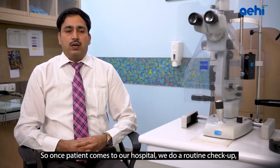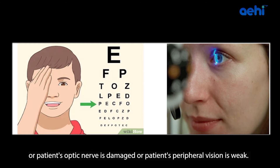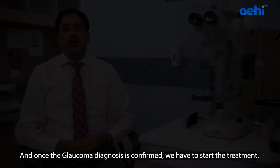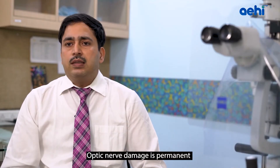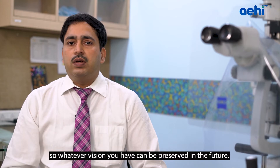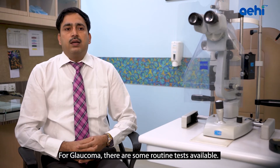Once a patient comes to our hospital, we do a routine checkup. If pressure is high, the optic nerve is damaged, or peripheral vision is weak, then we start a battery of tests available for Glaucoma diagnosis. Once the diagnosis is confirmed, we start treatment. Optic nerve damage is permanent — if there is any optic nerve damage or side vision loss, that cannot be cured. But we can stop the progression of the disease so that whatever vision you have, we can preserve it in the future. Early diagnosis is very important.